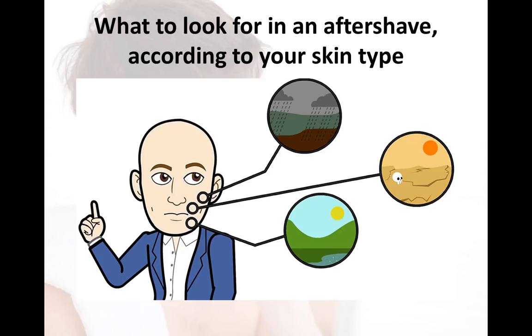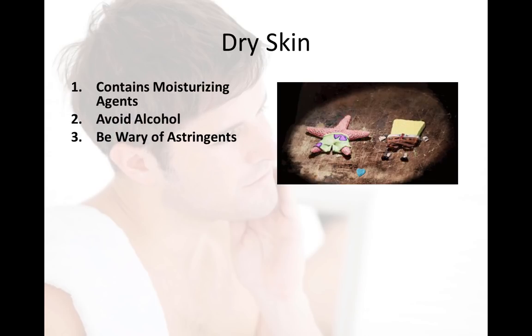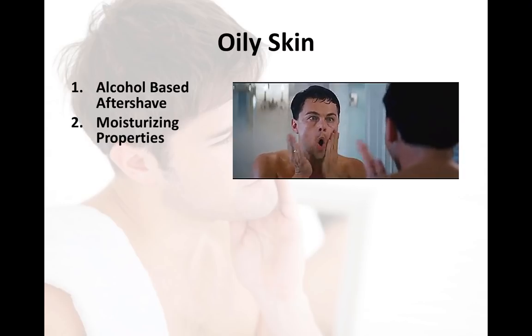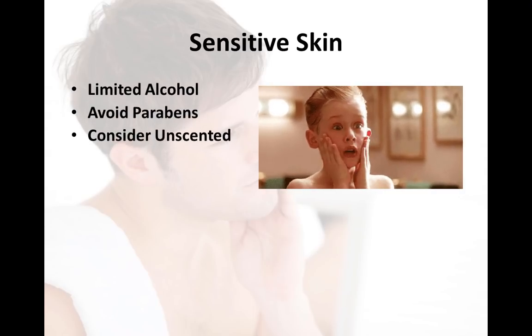What you need to look for in an aftershave according to your skin type is important to consider. For dry skin, have one that contains a lot of moisturizing agents — avoid alcohol and be wary of any astringents. For oily skin, it's good to have an alcohol-based aftershave, as it dries out the skin a little and reduces shine, but you still want some moisturizing properties. For sensitive skin, limit alcohol, avoid parabens, and consider something unscented, as those additives can irritate the skin.